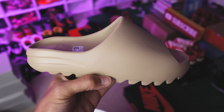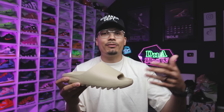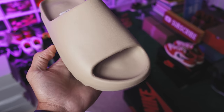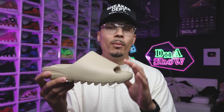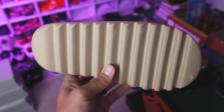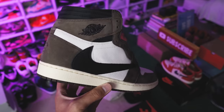Next up on the list is the Yeezy Slide Pure. This is a colorway that everybody loves, and you see people wearing these everywhere. Because of that, there are a lot of fakes in the market. This is actually one of the top five most faked shoes or slides right now in the shoe game. At one point these were around $400, so you don't want to be spending that kind of money and not getting the real product.